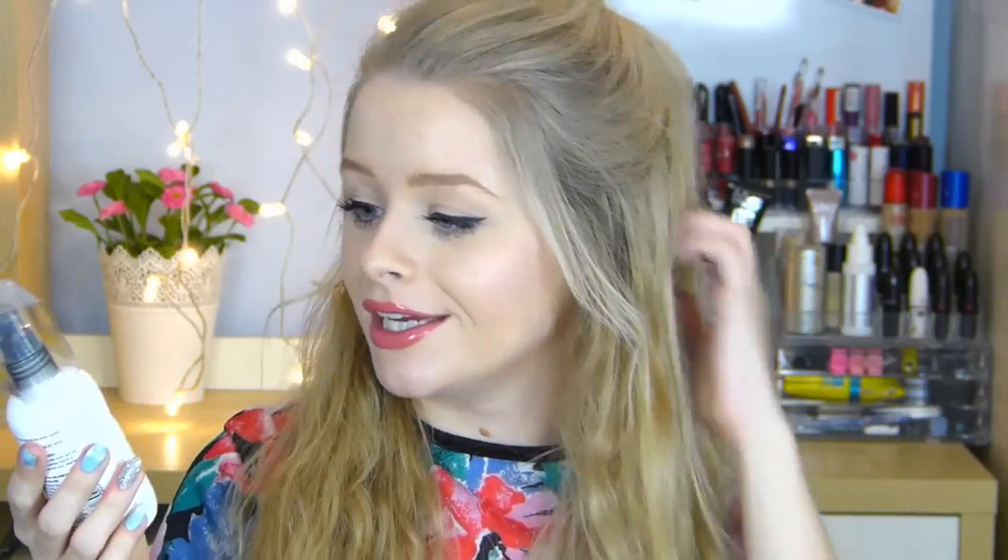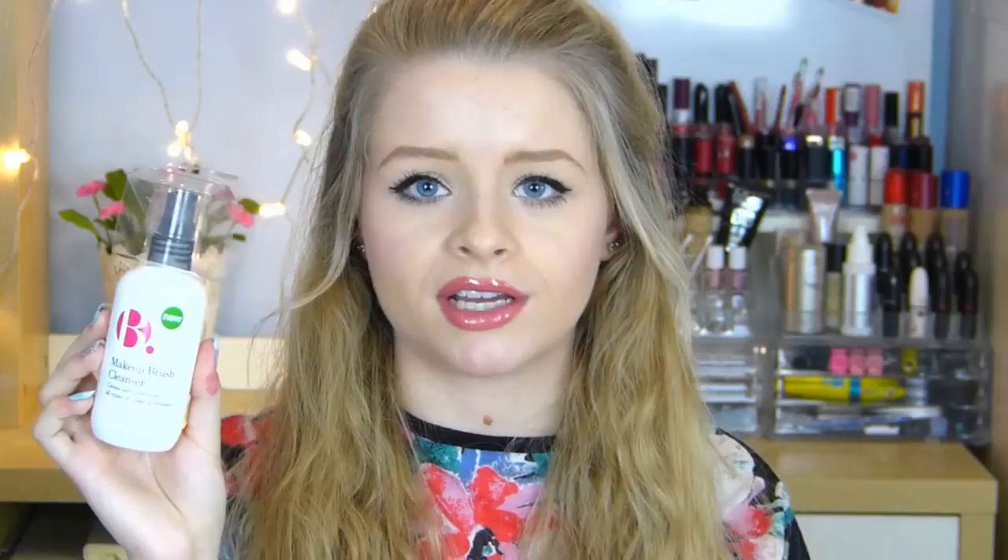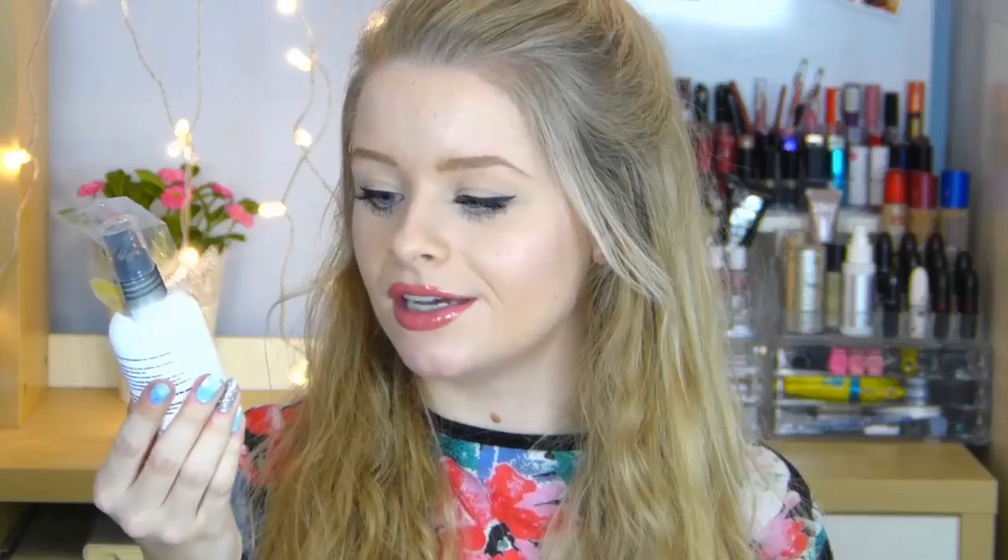The final thing I got from Superdrug is this makeup brush cleanser — I've never tried a brush cleanser before and this was only £4.99 so I thought I would give it a whirl. It's by the brand B. It says it cleans and conditions all types of makeup brushes. I normally just use shampoo to wash my brushes, but I thought a spray would be so much easier for cleaning in between uses, especially for eyeshadow brushes. Being in a spray bottle makes it so much easier, so at £5 I thought I would give it a go.